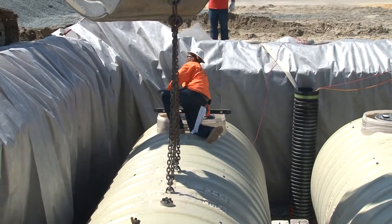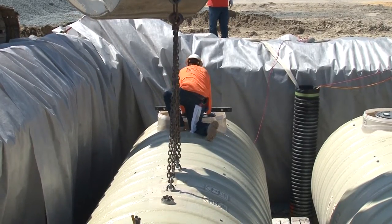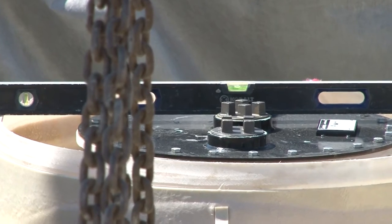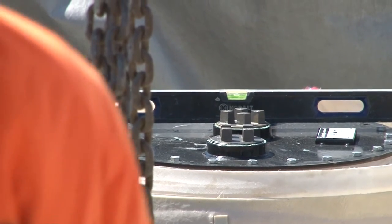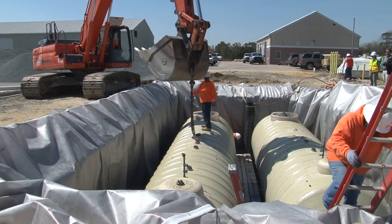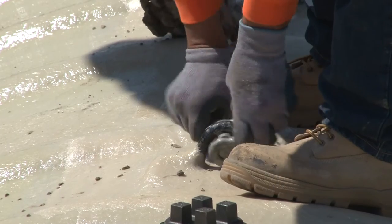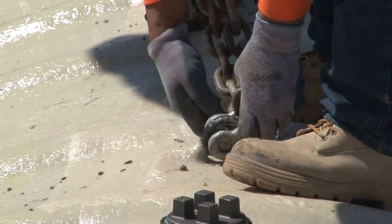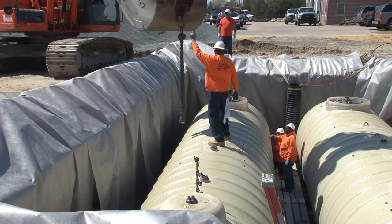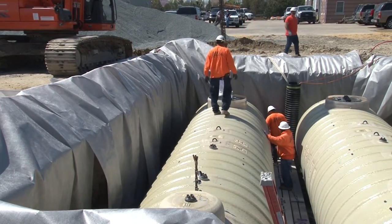In terms of the timeline to recoup the costs of the installation through savings at the fuel pump — we had a conversation this morning about that and we believe it'll fluctuate given fuel prices and crude oil prices, but within eight to ten years this should have completely paid for itself. And these tanks will be here long after we're all gone.